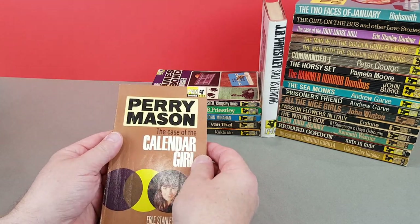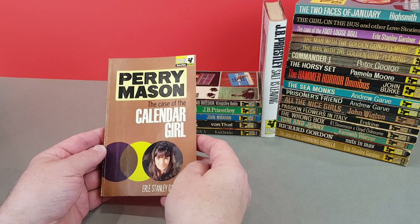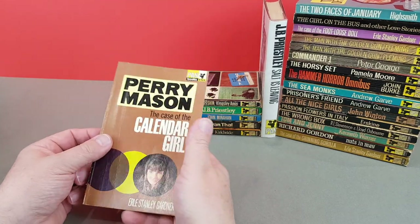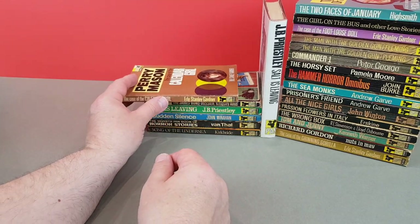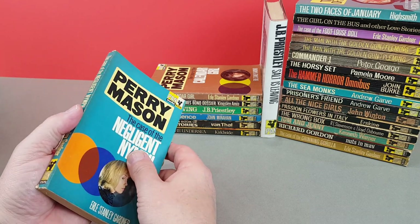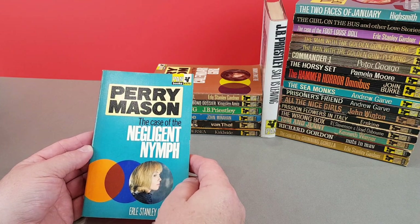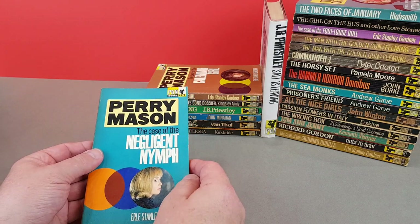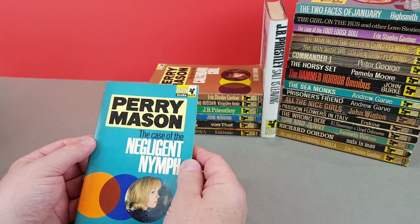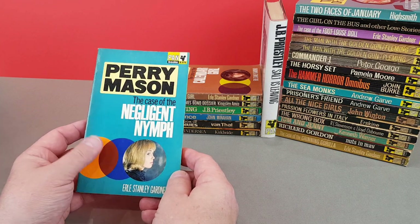Next we've got X564 and it's another Perry Mason - The Case of the Calendar Girl by Earl Stanley Gardner. And another one: The Case of the Intelligent Nymph, another Perry Mason. I guess they were all the rage back then, and certainly these aren't too difficult to find these days. I think they probably did pretty good print runs and sales, so they are around.